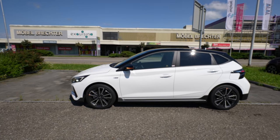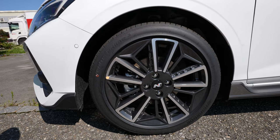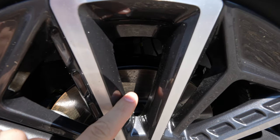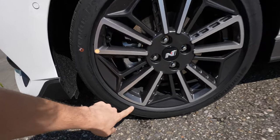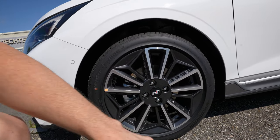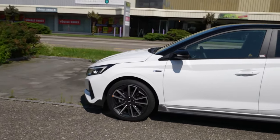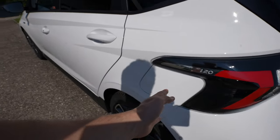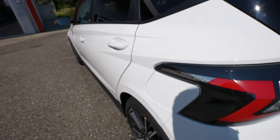Now let's talk about the rims — 17-inch with Hankook tires, size 215/45/17. There are ventilated brake discs in the front, which may look a bit rusty because the car was sitting in rain for a long time. There's rubber protecting the lower part of the rim. The alloy wheels look really good with the car — they fit nicely.